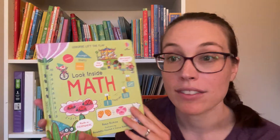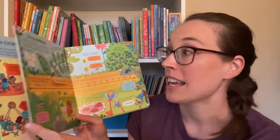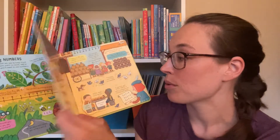First up, I have Look Inside Math. It's a brief overview of all sorts of areas in math. There's lots of flaps to learn and to read as you go throughout the book.